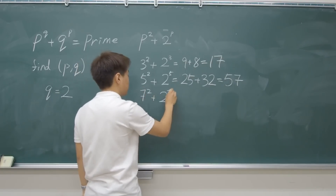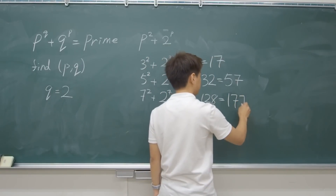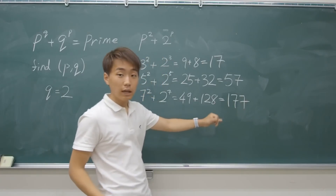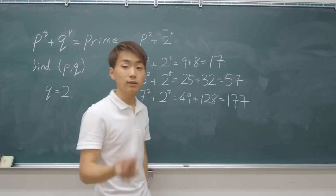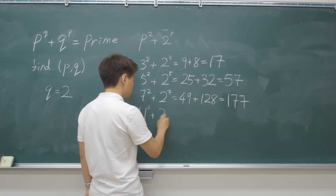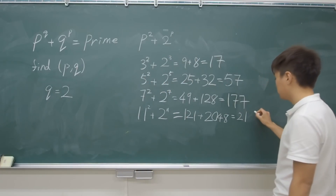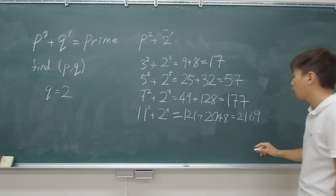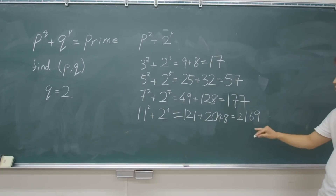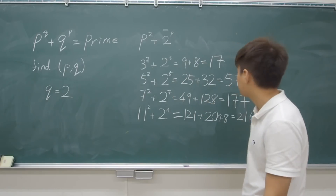Let's go on for the next one. P=7 gives 177. This time 1 plus 7 plus 7 is 15, which is divisible by 3, so 177 is also divisible by 3 — 7 doesn't fit. Let's go on for P=11, which gives 2169. This time 2 plus 1 plus 6 plus 9 is 18, which is divisible by 3, so it doesn't fit the prime number criteria.